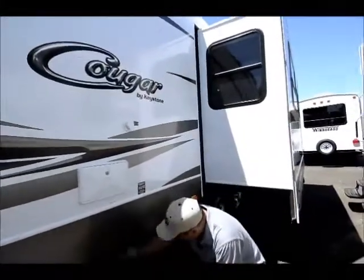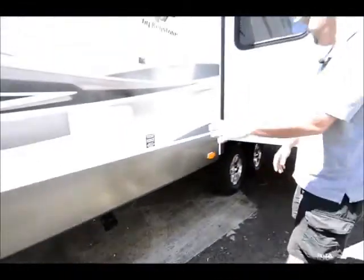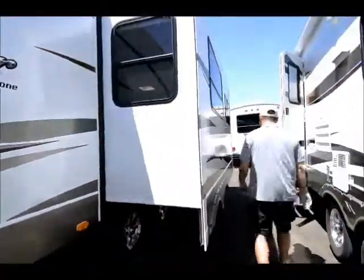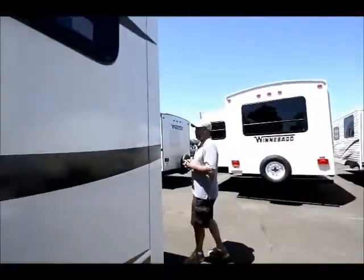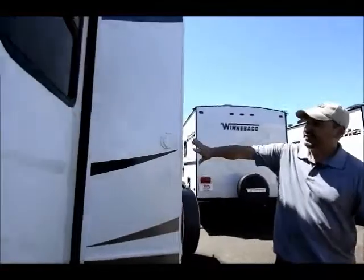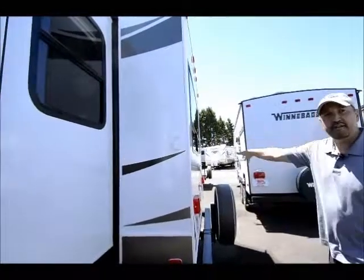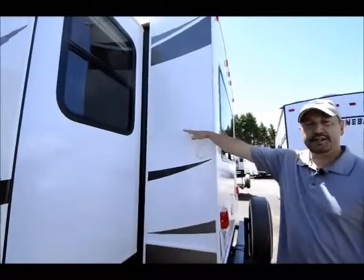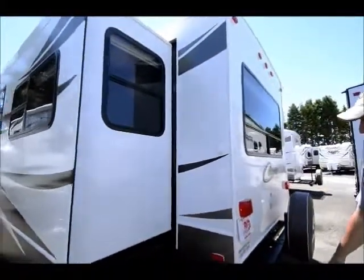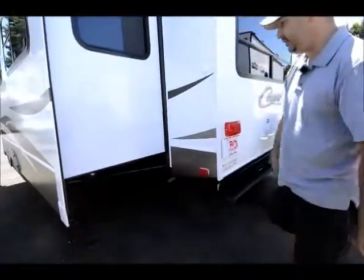Right down here the dump valves are really easy to get to — your gray and your black and your hookups are right here, very simple. It also has satellite prep and cable so you can hook up your cable or satellite right here. A lot of campgrounds now have cable or satellite, and it's wired into your TVs inside. It has leveling jacks on all four corners, easy to get to.